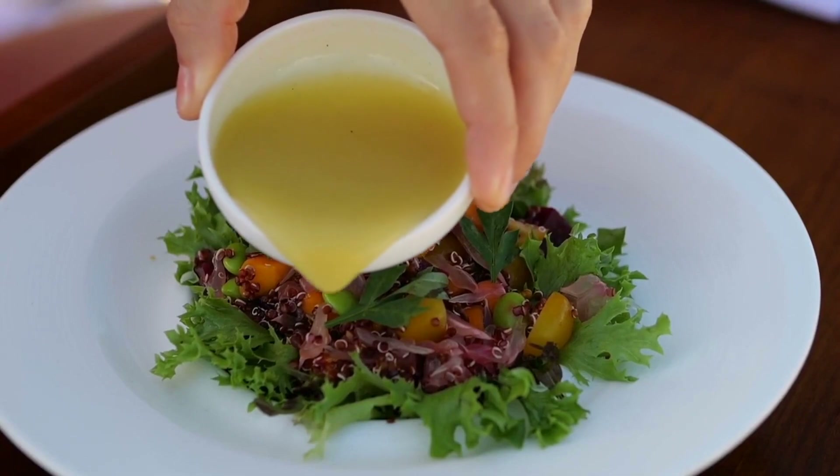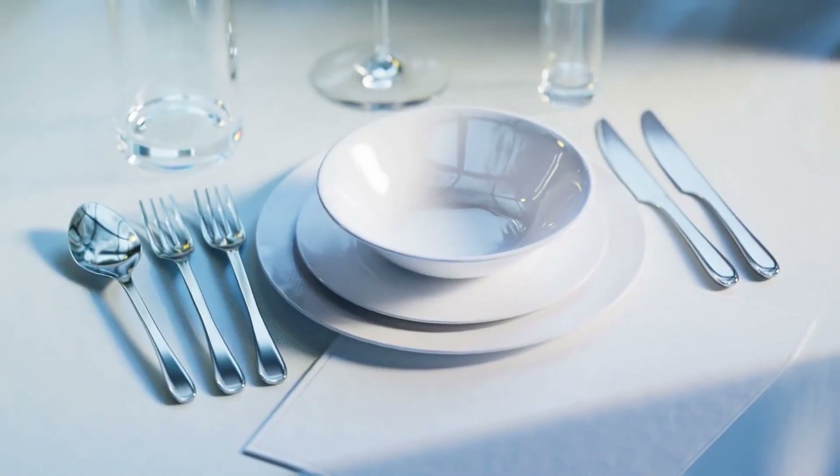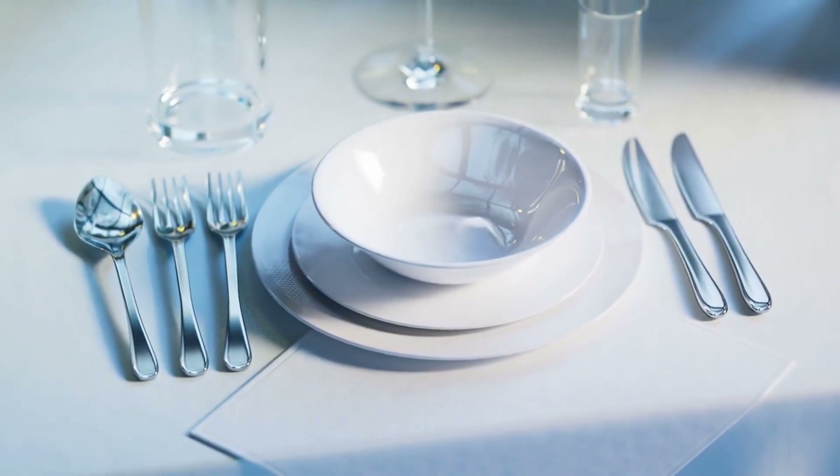Control portion sizes. Watch your portion sizes to avoid overeating. Use smaller plates, bowls, and cups to help control your portions.